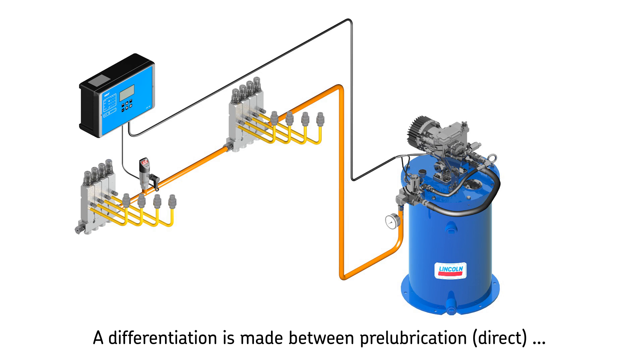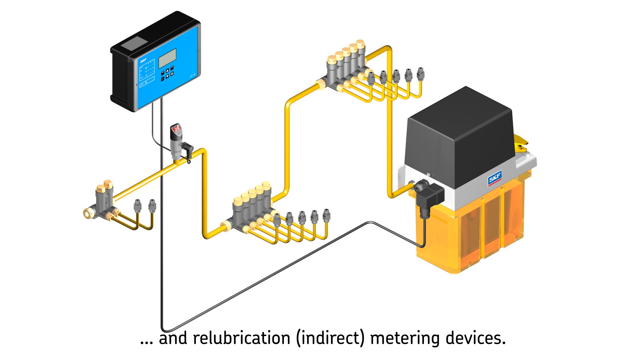The sequence of a lubrication cycle depends on the functional type of single line metering device in use. A differentiation is made between pre-lubrication and re-lubrication metering devices — direct or indirect.